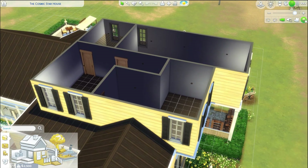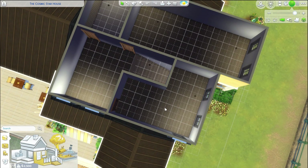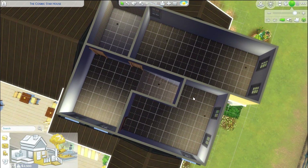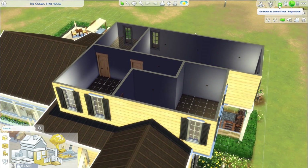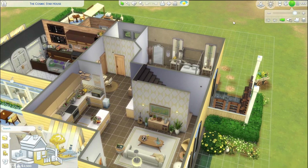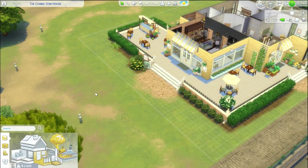Upstairs there's nothing yet — there's a landing, a long bedroom I haven't figured out, and another bedroom for when she has kids. That will be the kids' bedroom, and then maybe a play area or a study nook for when they're in school. For now it's completely empty, and we'll add on to that as her let's play progresses.